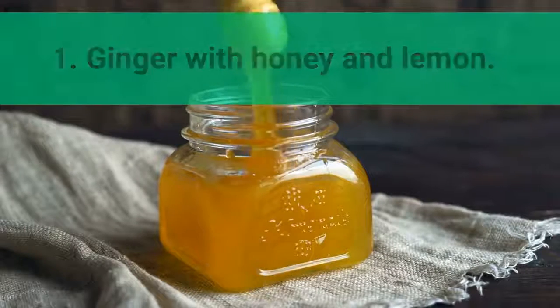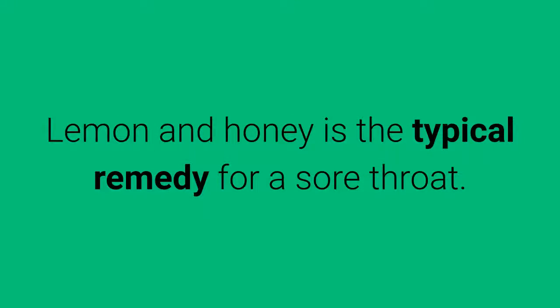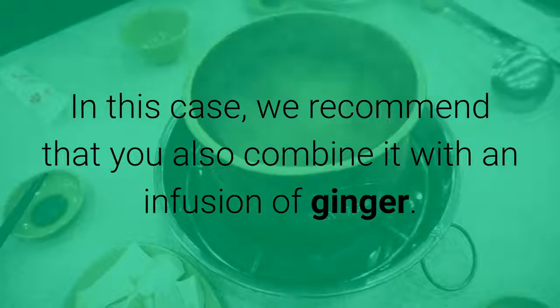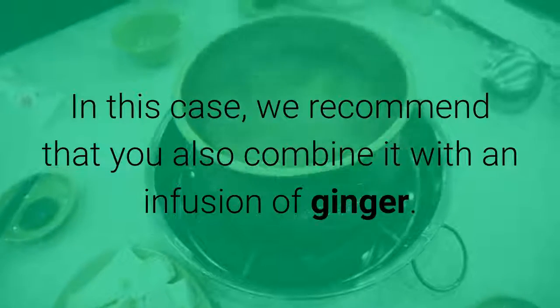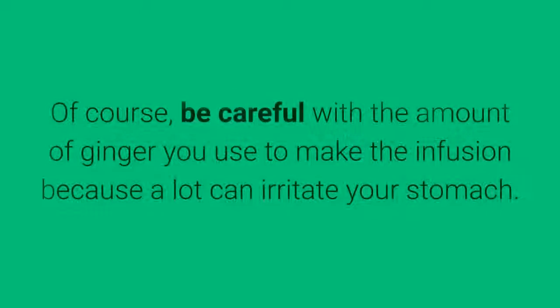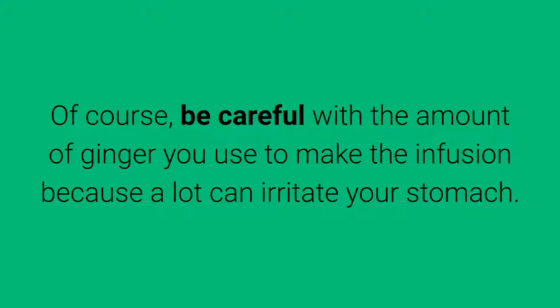1. Ginger with Honey and Lemon. Lemon and honey is the typical remedy for a sore throat. In this case, we recommend that you also combine it with an infusion of ginger. Its analgesic and antipyretic properties will help relieve cough and fight the cold. Of course, be careful with the amount of ginger you use, because too much can irritate your stomach.